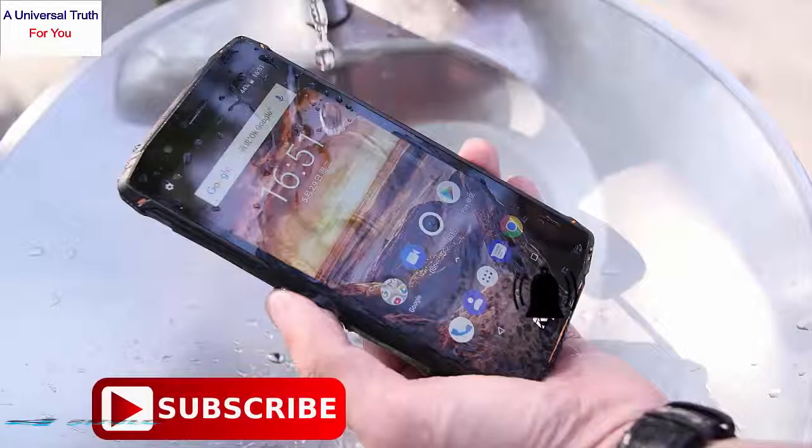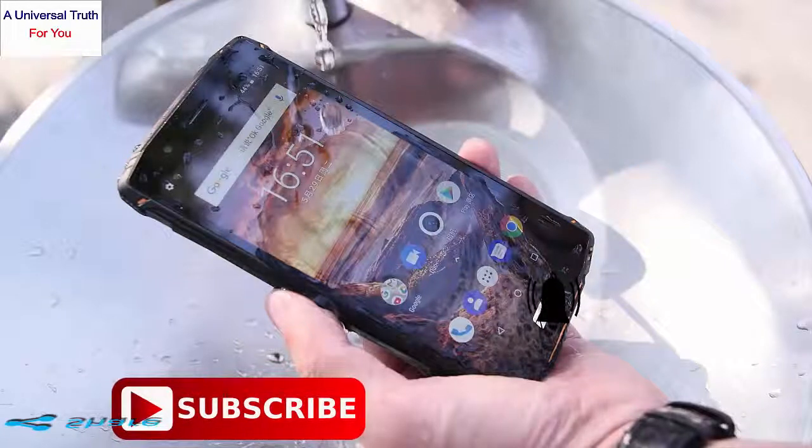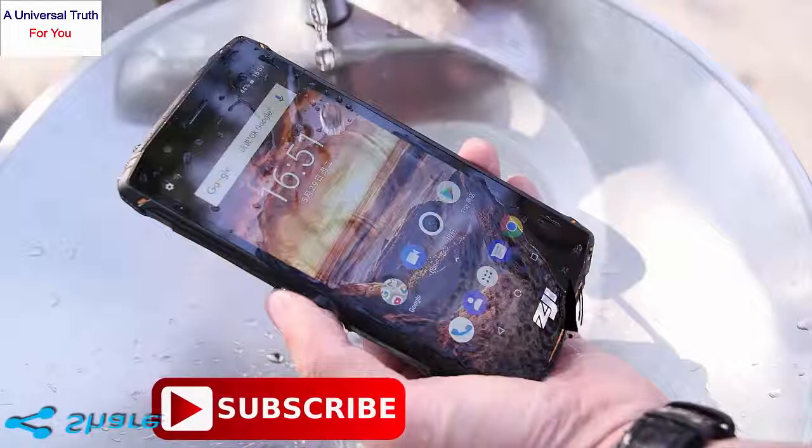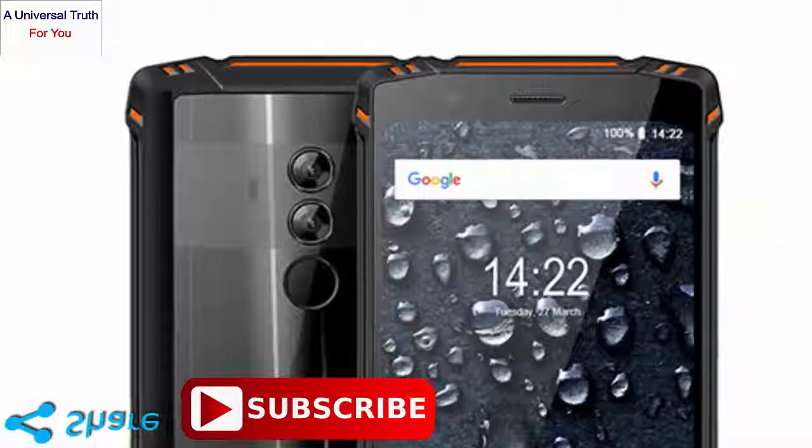However, it has a hybrid slot which counts as a drawback. The display also does not support full HD resolution but it does get a protective glass.